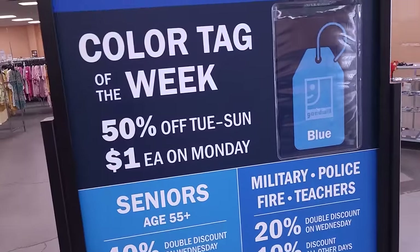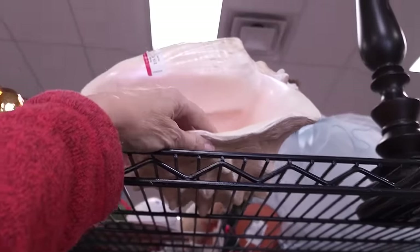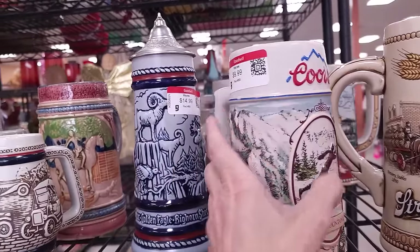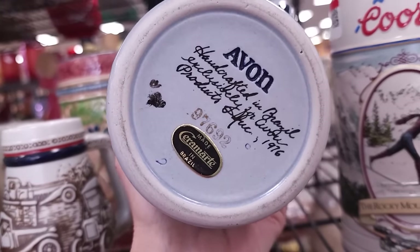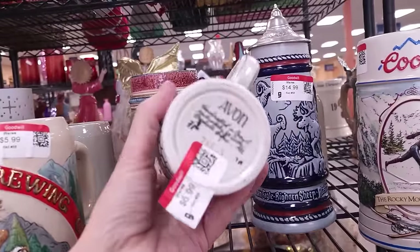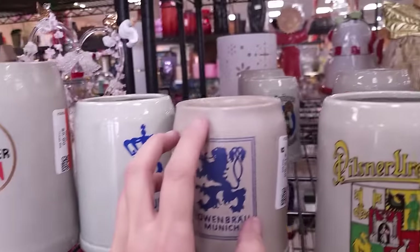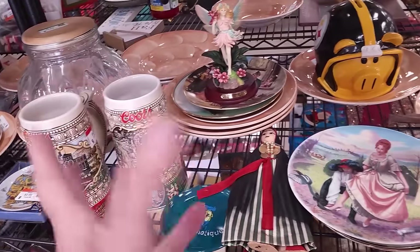Look at that big beautiful shell still sitting there tempting me - it is still $20 though and it still has a chip, so it makes it easier to leave. Steins are not something I really deal in. There are some that bring good money but you've got to really do your research. Avon used to do these - this one's from 1976, that's a super old one that might have some value. Looks like somebody's whole collection came out of an estate drop-off, but it's not something I really enjoy so I wouldn't want to dig in.